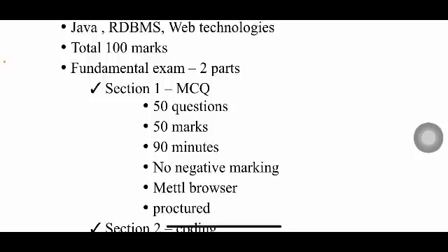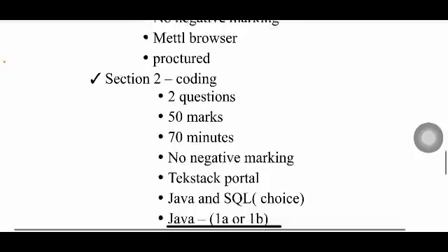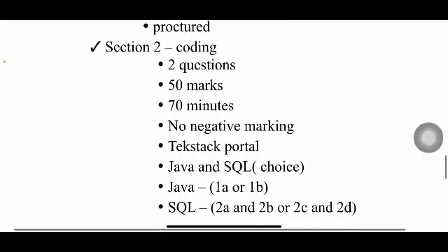Section 2 is coding — two questions that you need to code and execute, worth 50 marks total. You have 70 minutes for this section. If your test cases are not fully executed, you'll receive partial marks based on how many test cases passed. There is no negative marking here either.